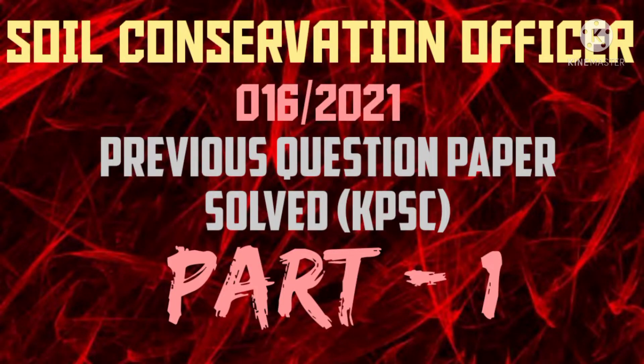Welcome to our channel One Step Ahead. Today in this video I have included questions from Soil Conservation Officer — this is Part One.